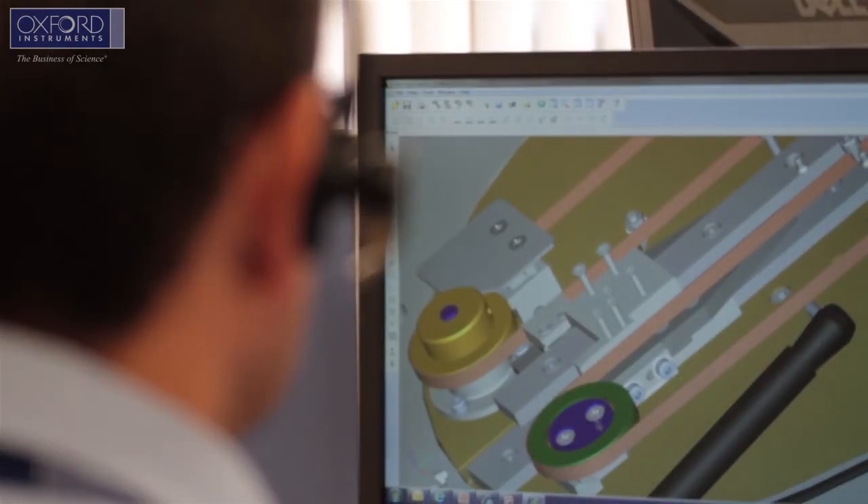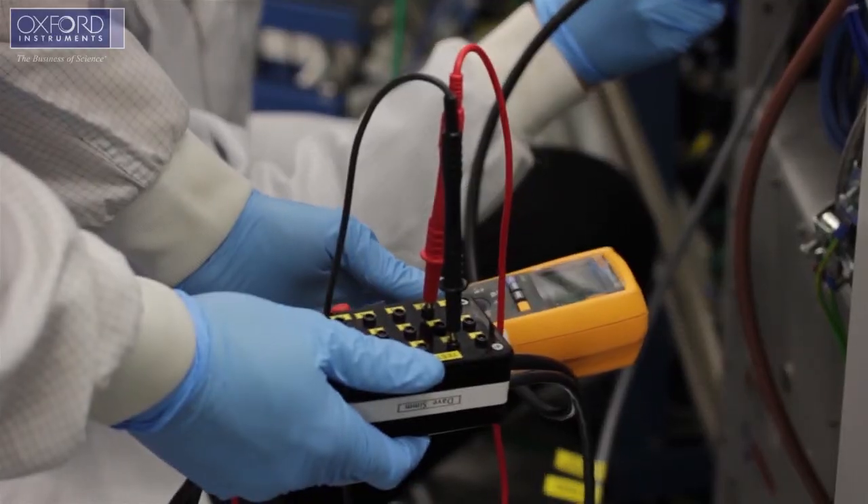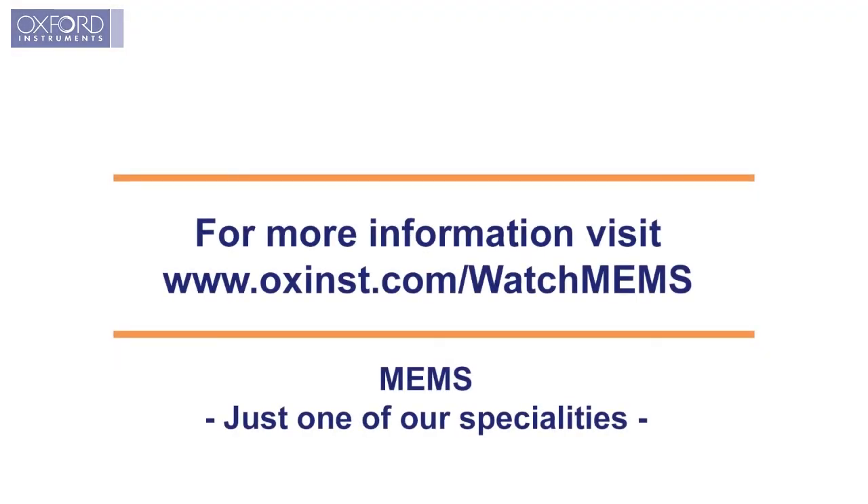Our customers quite rightly expect highly responsive, skilled support. As a global company, Oxford Instruments has developed a global support network to ensure this is available 24/7 to our customers.